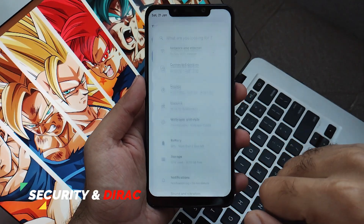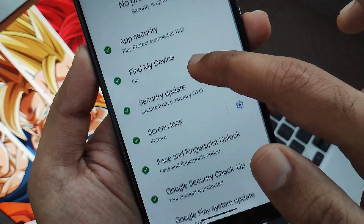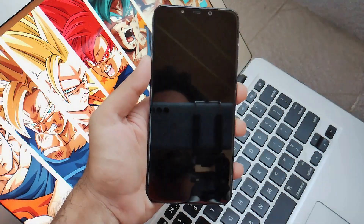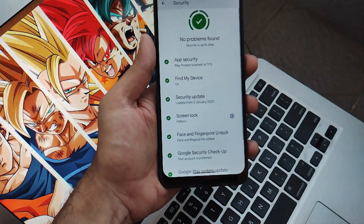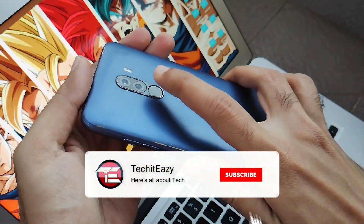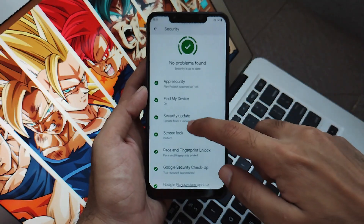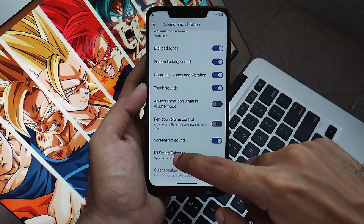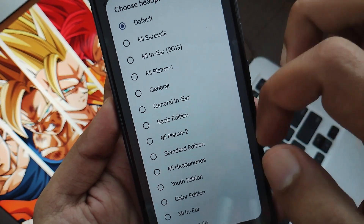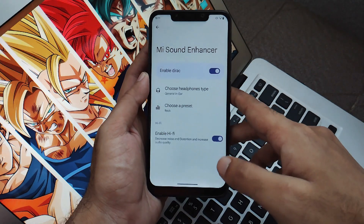Now for security and sound. You get all security options including app security and Google Play Protect. The good news is that IR face unlock is now included — it works fast and you can see the IR sensor blinking. They have now included IR face unlock in all Android 13 builds. The fingerprint unlock is also snappy and works fast. For sound, scrolling to the bottom you'll find Mi Sound Enhancer, also known as Dirac Sound Enhancer. Just enable it, choose a headphone type, select your equalizer preset, enable Hi-Fi for richer sound, and you're good to go.